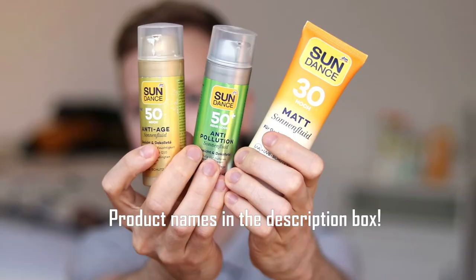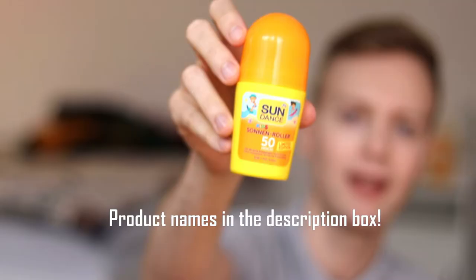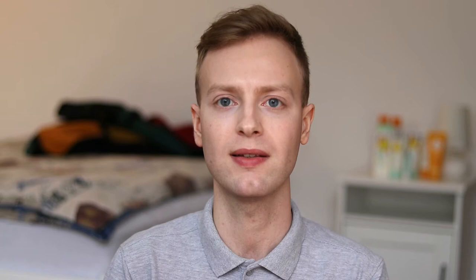The first products I didn't like at all this year are these three by Sundance — they are so full of fragrance and other irritating ingredients that I absolutely don't recommend them. And then the last product by Sundance is this sunscreen roller for kids, which says limited edition — and thank God it's limited edition. The formulation itself is actually not horrible; it's a standard sunscreen formulation without perfume. But what I don't like is that it comes in a deodorant roller-style form. I thought it would be nice to roll it on the backs of my hands, but it just ended up being a huge mess — very sticky and not very hygienic. So I have to pass. I regret buying this.